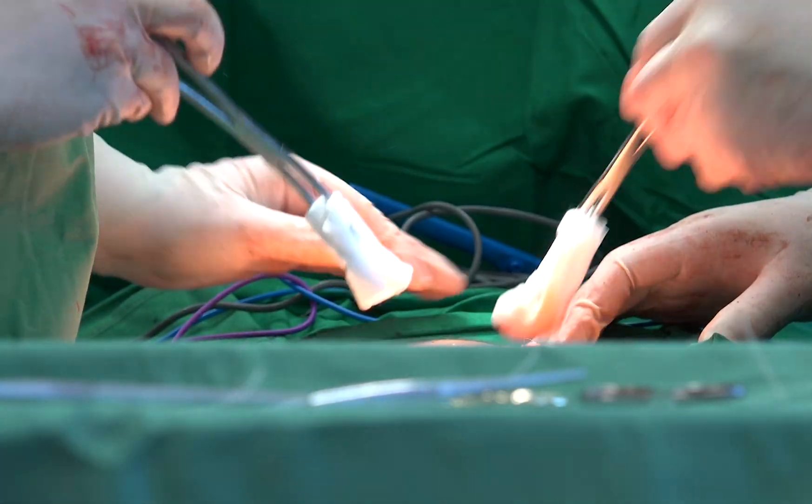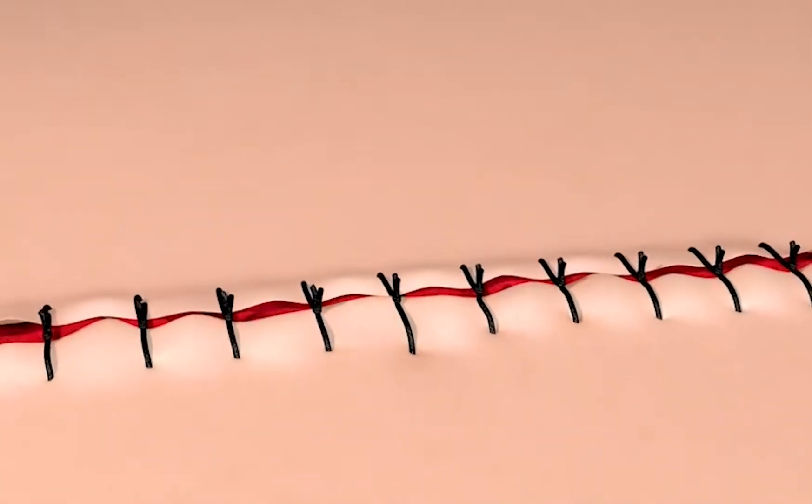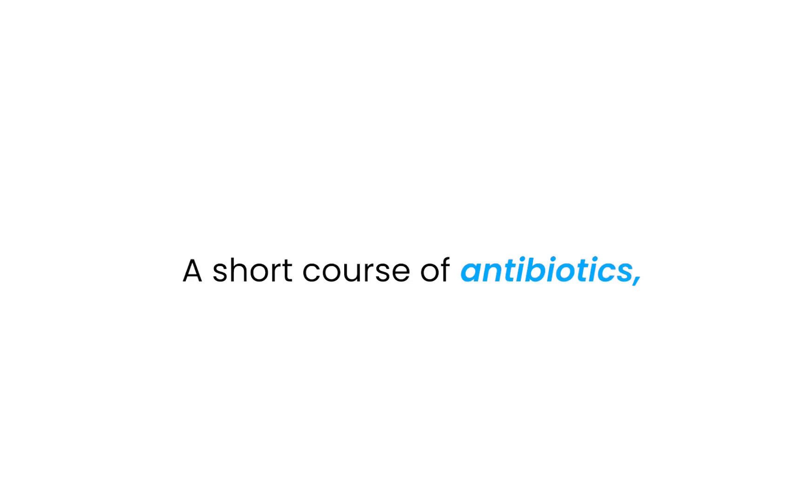So I cleaned the area, documented everything, and gave strict return precautions. When he called back two days later saying he felt off and the drainage had doubled, I got him back in. By then he was febrile and the wound was definitely infected. We got it before it got deep — a short course of antibiotics, wound care, and he did fine. But if I hadn't taken that earlier sign seriously, or if he hadn't come back when I asked, we might have been looking at a readmission.